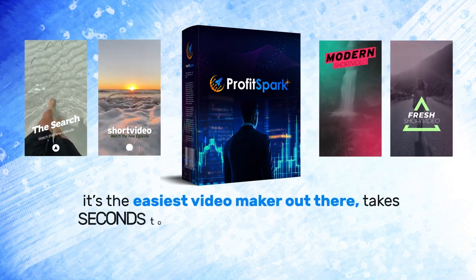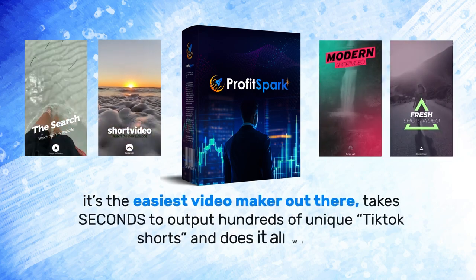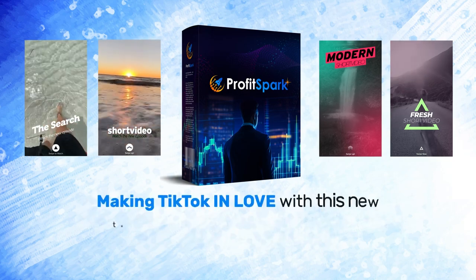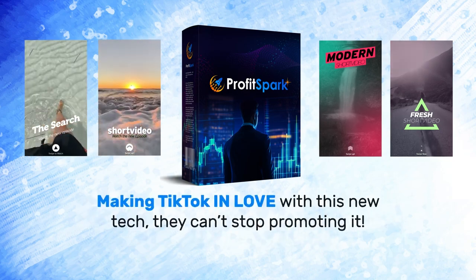It's the easiest video maker out there. It takes seconds to output hundreds of unique TikTok shorts and does it all with AI, making TikTok fall in love with this new tech — they can't stop promoting it.